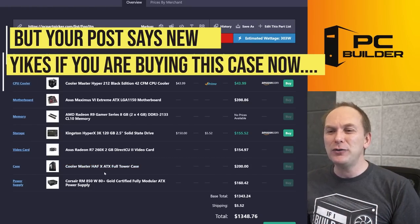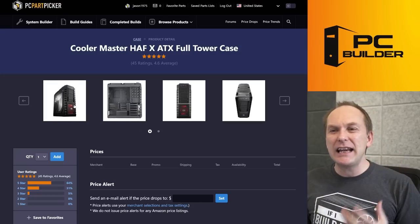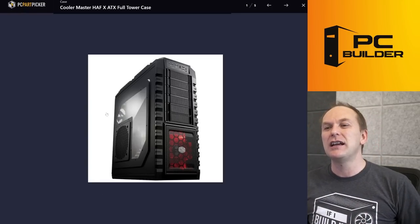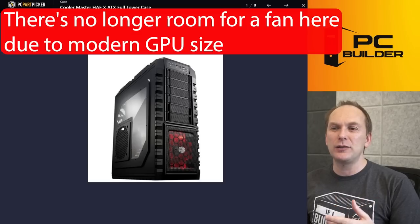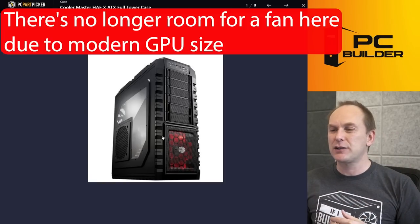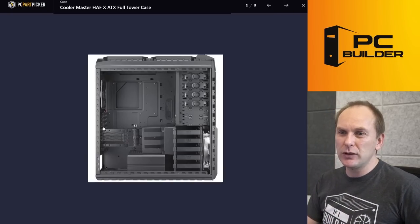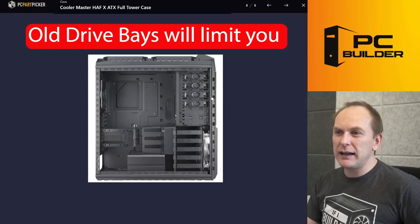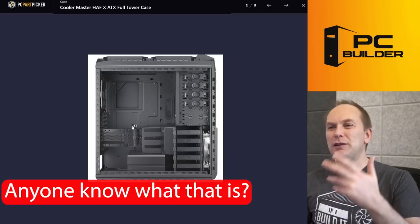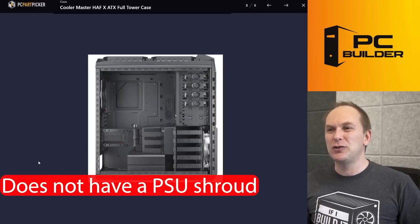Including this case — $200 for this Cooler Master HAF X. This is like an ancient case from when the dinosaurs roamed the earth. One cool thing we've lost in technology is this side panel air vent — it's gone away because there's not enough clearance anymore given how much bigger graphics cards have gotten. The other problem with older cases like this is that the drive bays are going to limit your graphics card clearance. And there's not even a PSU shroud down here.